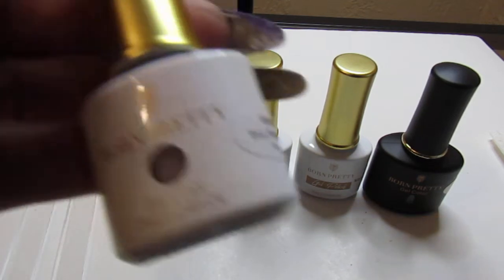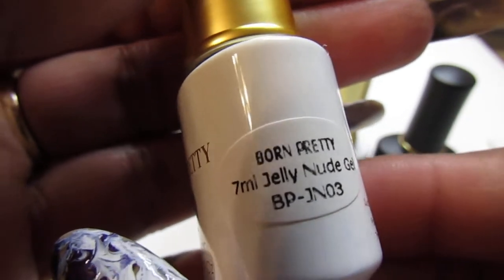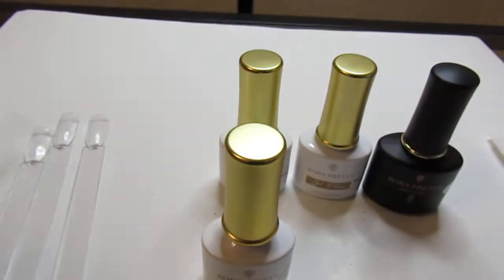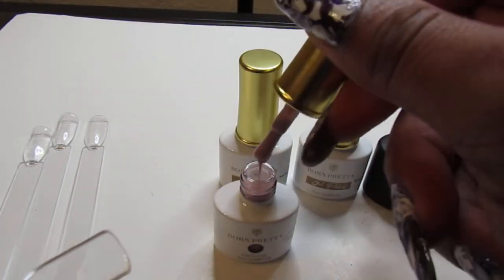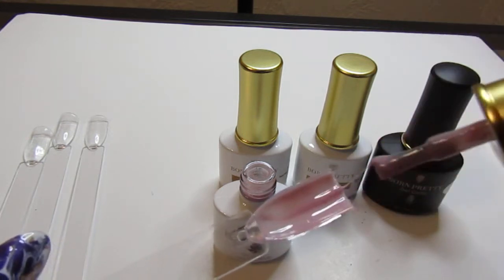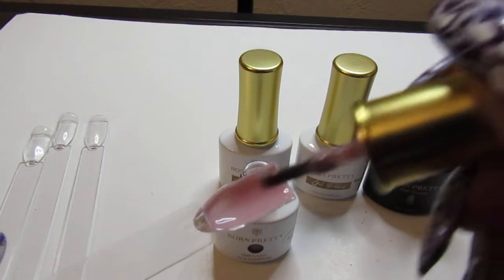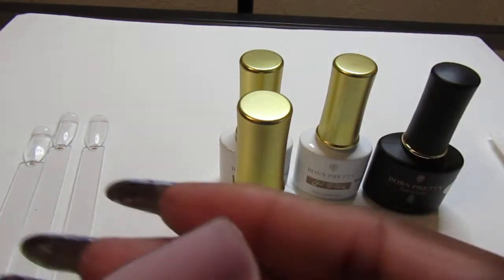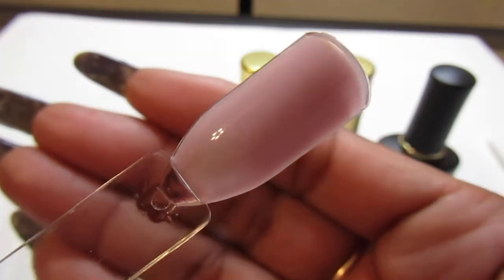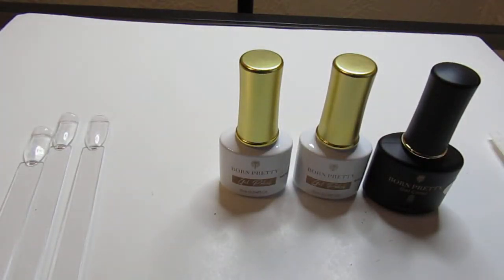First, I want to show you the Born Pretty 7ml gel nude gel. This is one of their newest polishes — it's a nude jelly polish. So we're going to see how this is. It's gorgeous — look at that, look how pretty that is. I'll be wearing that on my nails. That is really, really pretty, and again that is the jelly nude gel.